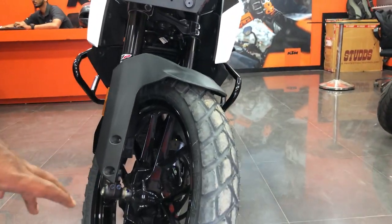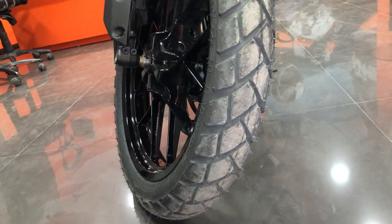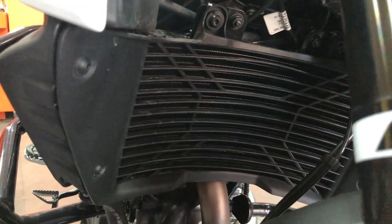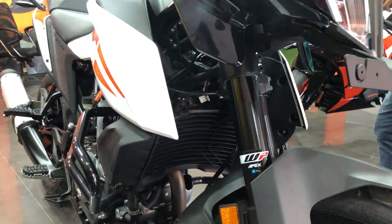This is a tubeless tire — in normal adventure bikes there are tube tires, but this one is tubeless. This is the WP suspension with ups and downs. The Adventure 390 radiator has dual fans because adventure bikes mostly heat up.